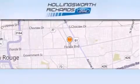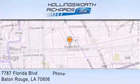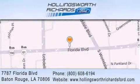Hollingsworth Richards Ford is located at 7787 Florida Boulevard in Baton Rouge. Our goal is to exceed all of your expectations to ensure that you'll return for future visits. And as always, remember at Hollingsworth Richards, we're making deals every day.